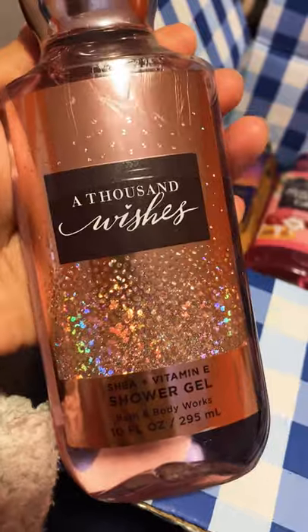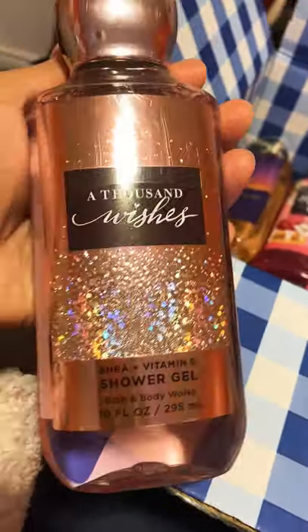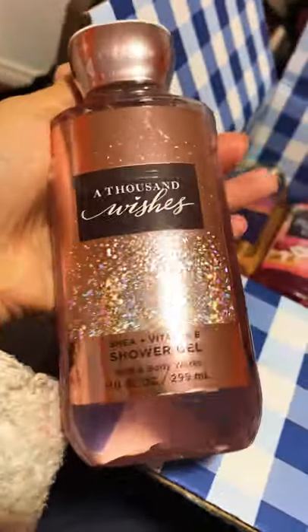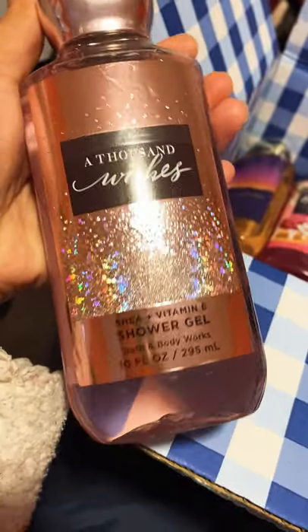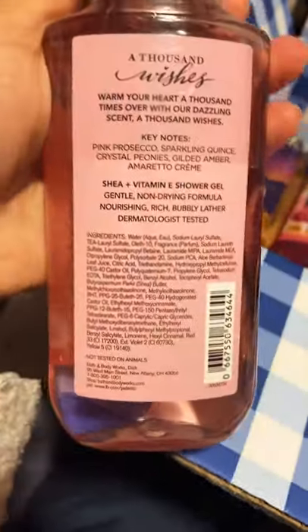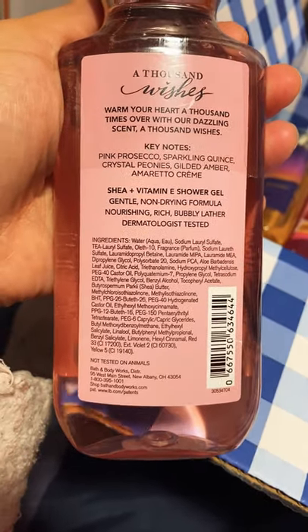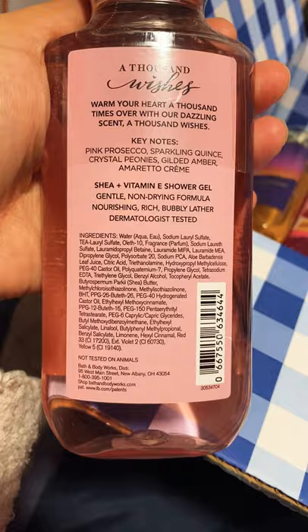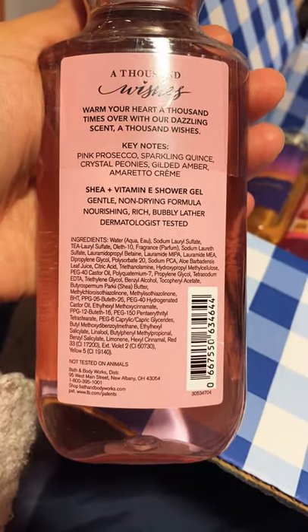To start off, I'm going to pick out this one, which is A Thousand Wishes. Look at this lovely rose gold packaging — it looks amazing. Now these all have shea and vitamin E and they're all 10 fluid ounces. The keynotes on this scent are Pink Prosecco, Sparkling Quince, Crystal Peonies, Gilded Amber, and Amaretto Cream.